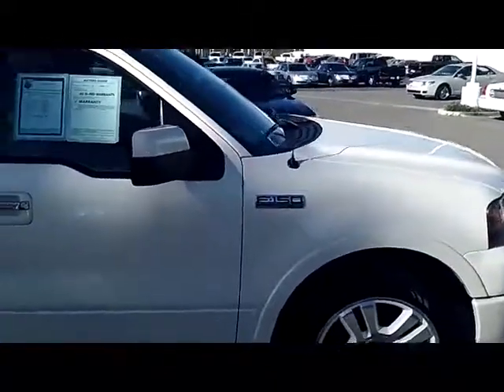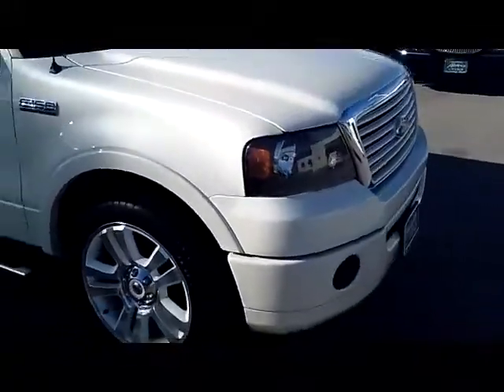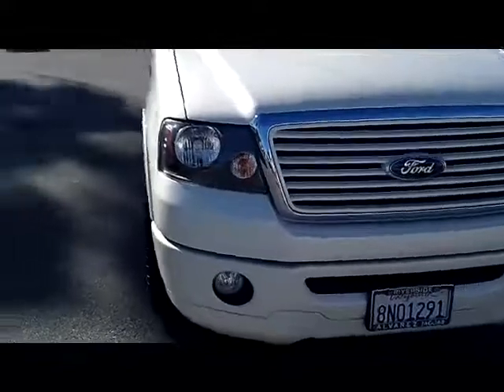This color is just absolutely amazing. The lady that owned this vehicle — oh my goodness — she was absolutely meticulous about the appearance. As you can see, this thing is in showroom condition all the way around, including that custom grille on the front, which is standard for 2008 Platinum Edition trucks.